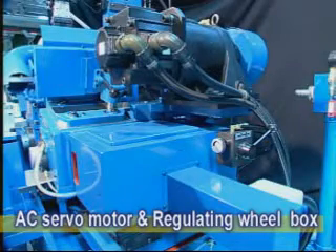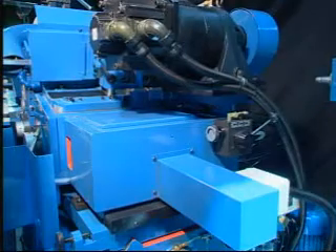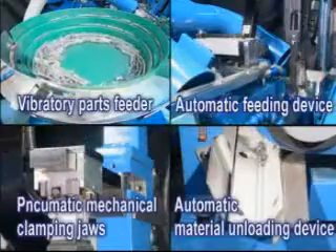If the regulating wheel tilts, the motor will tilt as well to avoid the spindle guide being unleveled, which offers greater convenience to operators who operate the centerless grinding machine for the first time.